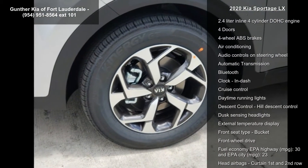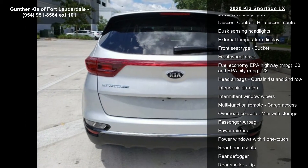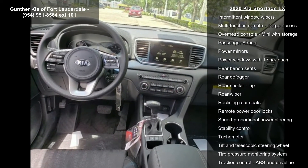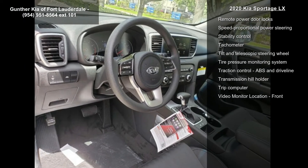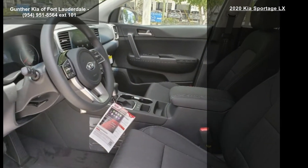This vehicle's top features include 181 horsepower, 2.4 liter in-line 4-cylinder DOHC engine, 4 doors, 4-wheel ABS brakes, air conditioning, audio controls on steering wheel, automatic transmission, Bluetooth and clock.